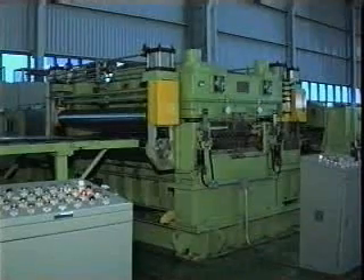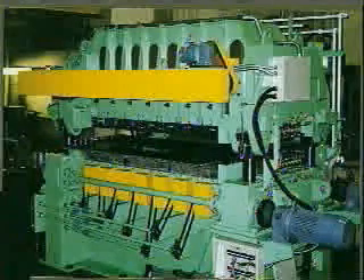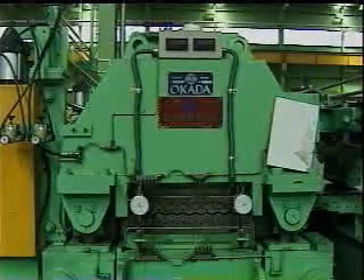Dayhun supplies either a 4-high leveler or a 6-high leveler to increase the flatness of the sheet products, according to the customer's various demands.